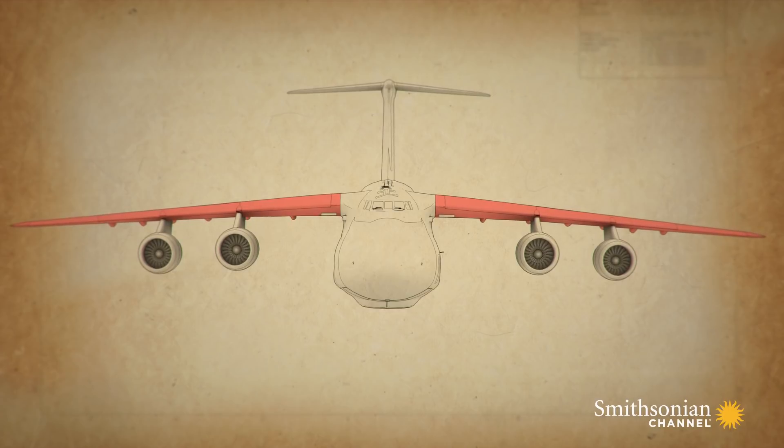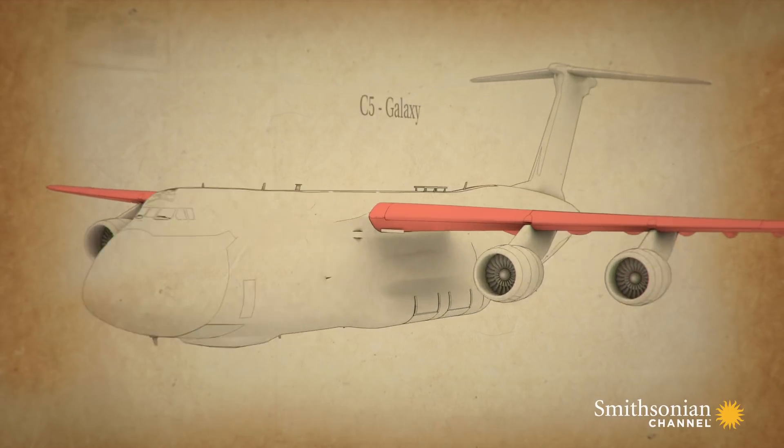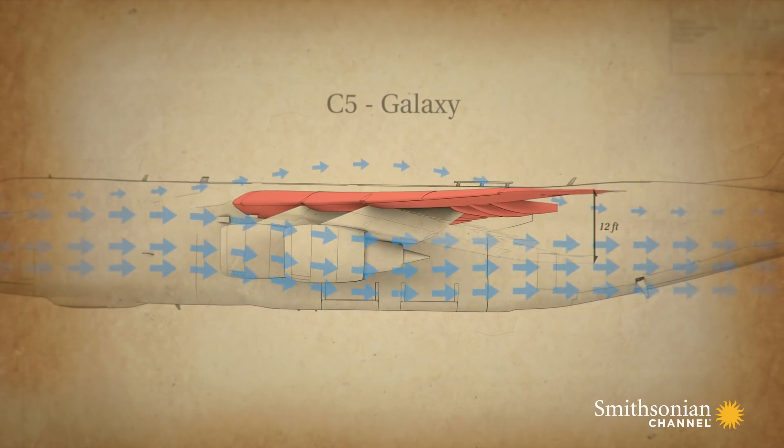Deflection is the natural movement of the wings as they lift upwards during flight. All aircraft do this, but the design of the C-5's wings enables it to flex by an incredible 12 feet.